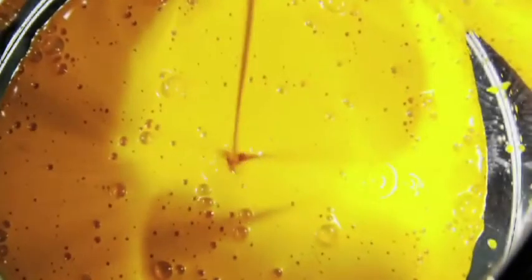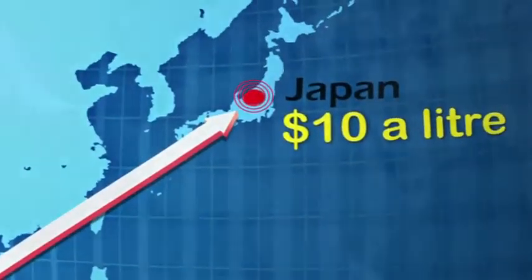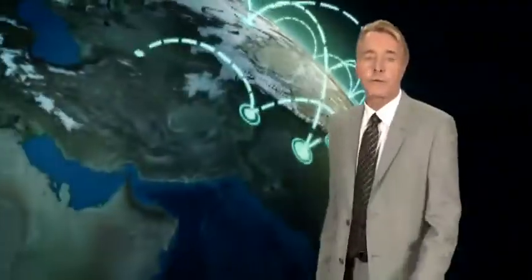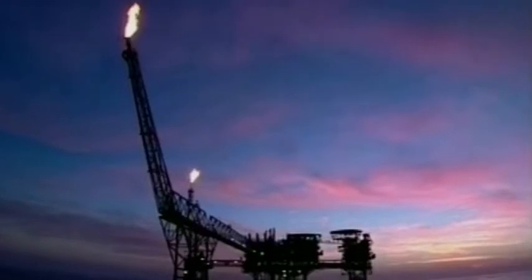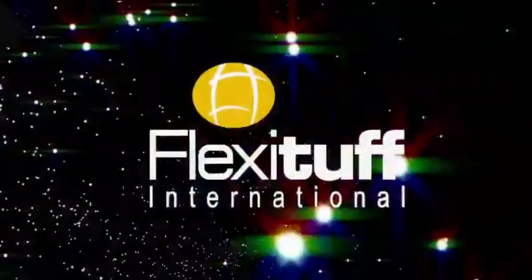Where a $10 barrel of color pigment in Vietnam becomes a $10 liter of specialty paint in Japan. This is a world where geography has fed opportunity for ages and opportunity has fed global enterprise, creating value every moment, every day, consistently. Flexi-Tough. This is our world.